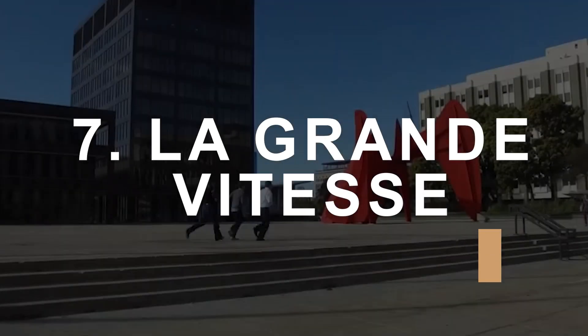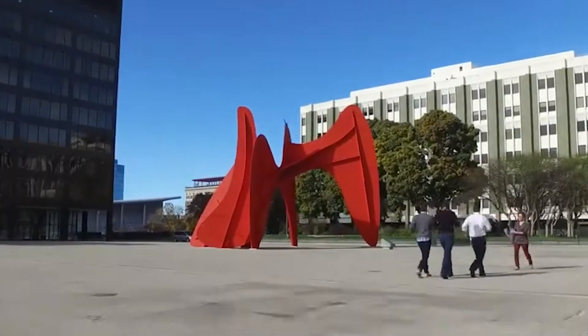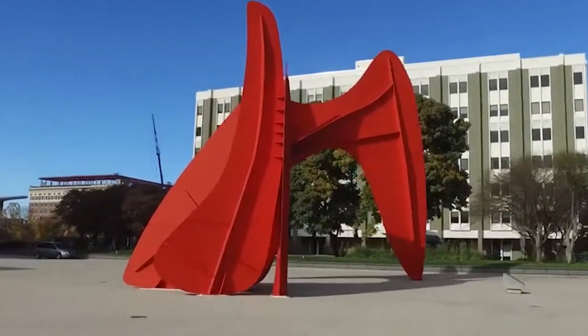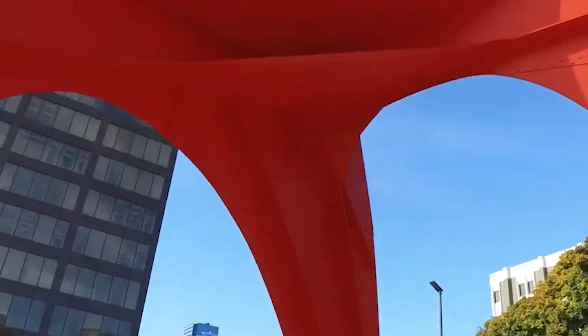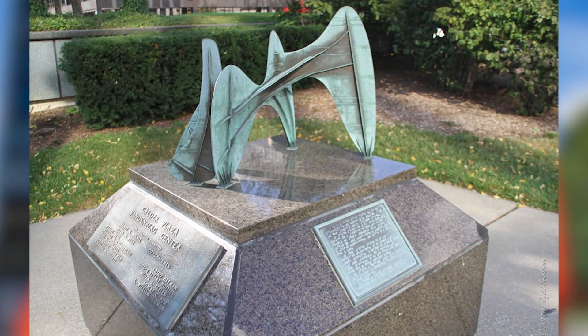La Grande Vitesse, a symbolic heart of the city — also known as The Calder — is a monumental structure in Grand Rapids' downtown area. The National Endowment for the Arts' Art in Public Places program funded the installation of this iconic structure by renowned artist Alexander Calder in 1969, making it the country's first public artwork.